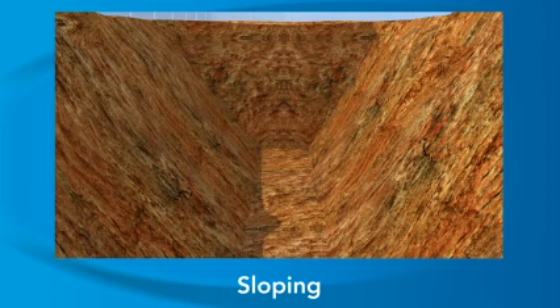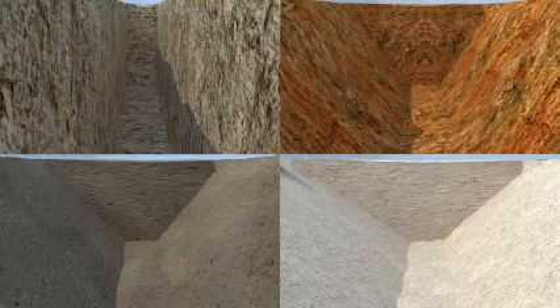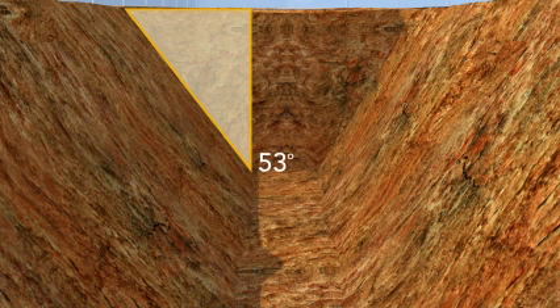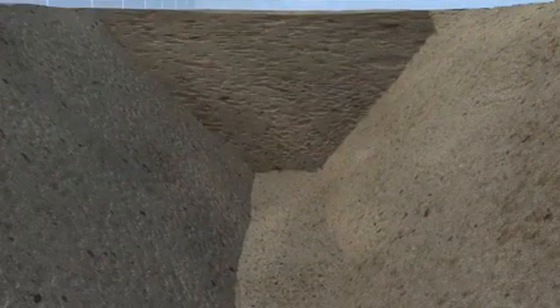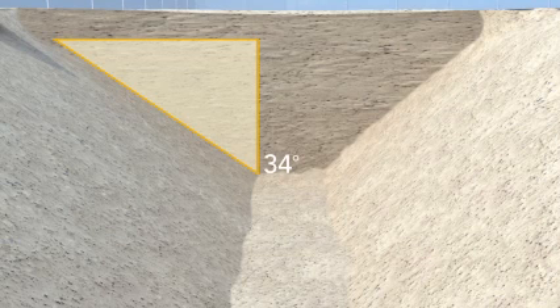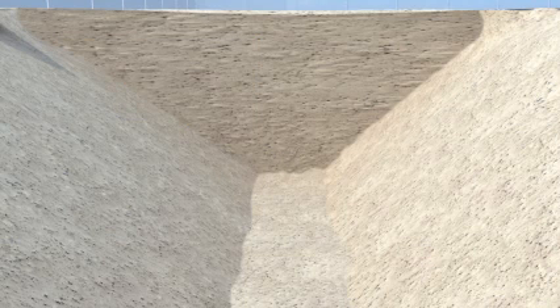We'll look at sloping first. Sloping protects workers by cutting back the sides of the trench so the sides slant away from the trench. OSHA's rules identify the degree of slope allowed for each of the different soil types. When trenches are less than 20 feet deep, these are the basic maximum allowable slopes for each soil type. Stable rock can be vertical walls but cannot be undercut. For type A soil, OSHA requires that the walls be sloped 9 inches out for every 1 foot of trench depth. For type B soil, OSHA requires that the walls be sloped 1 foot out for every 1 foot of trench depth.